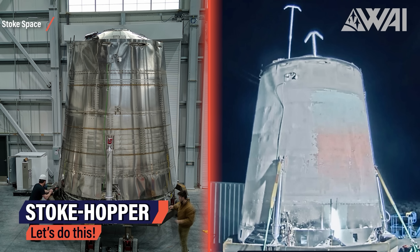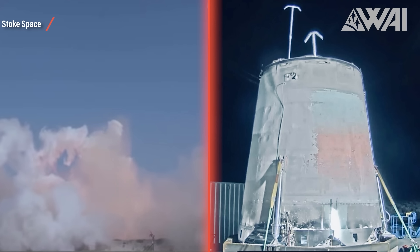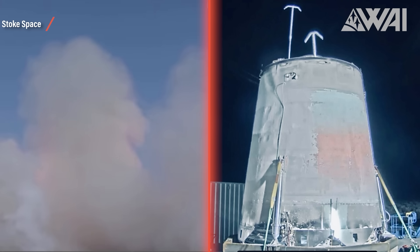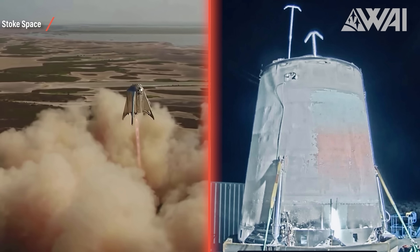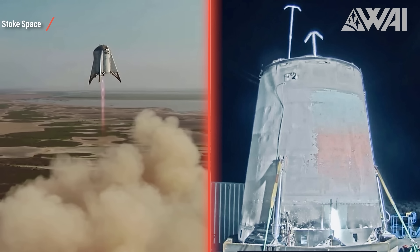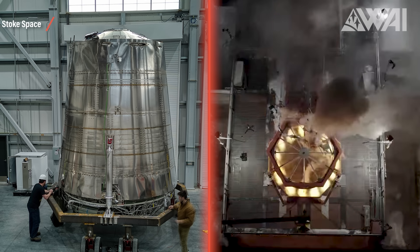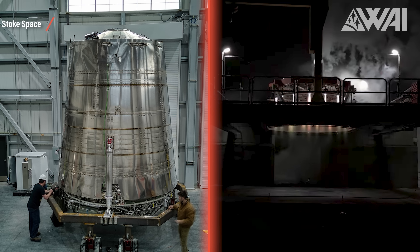On top of the new pad, Stoke Space has given out some more information about their upcoming hop test. Anyone getting Starhopper vibes is on the right track — it's a technology demonstrator in the same way Starhopper was back when SpaceX started its Starship development. At around 4-5 meters tall, this contraption has one purpose only: to answer the question of whether the concept of 30 small engines fed by a central turbopump assembly works. A hop test will likely happen within the next two months, and we have all available fingers crossed here at Team Y. We are stoked!